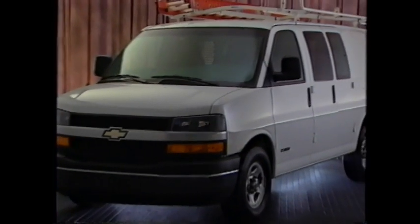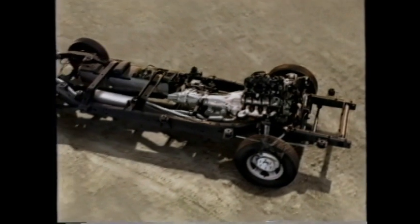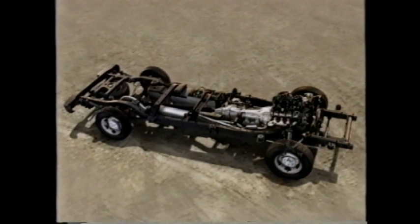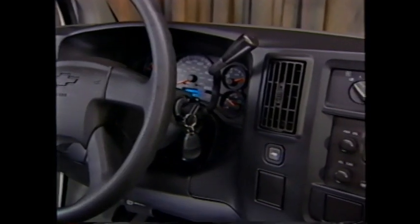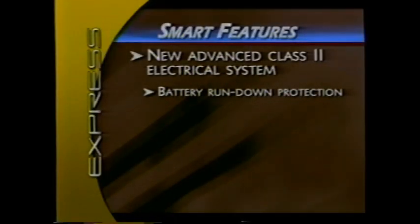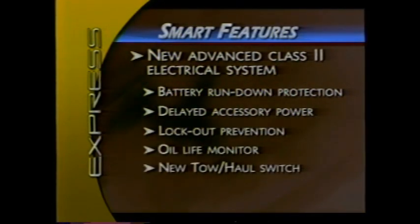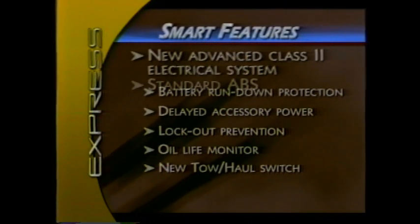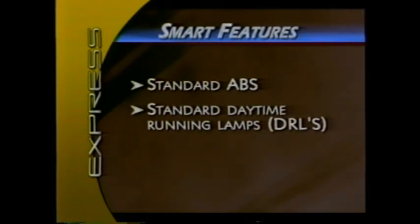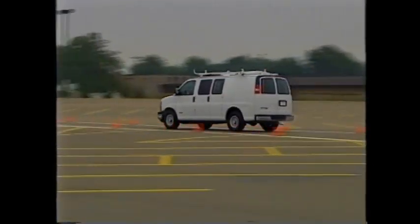New, more truck-like styling is also among the strong features, supported by a longer and stronger frame that helps the vans meet federal safety requirements. In terms of smart features, the new Express adds an advanced Class II electrical system with battery rundown protection, delayed accessory power, lockout prevention, an oil life monitor, and a new tow-haul switch. These are all in addition to existing smart features like standard ABS and daytime running lights — a proven safety feature recognized and appreciated by many fleet operators.